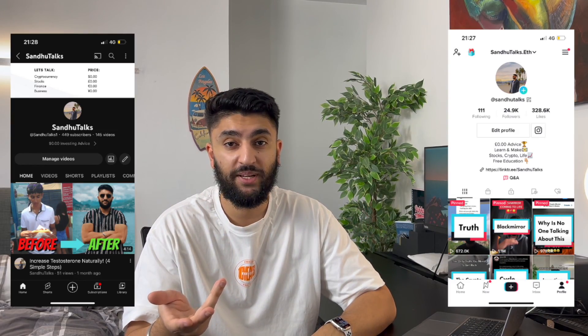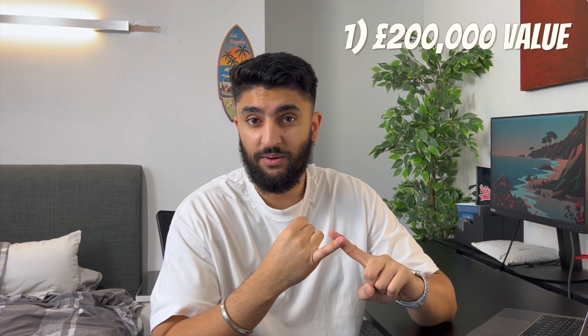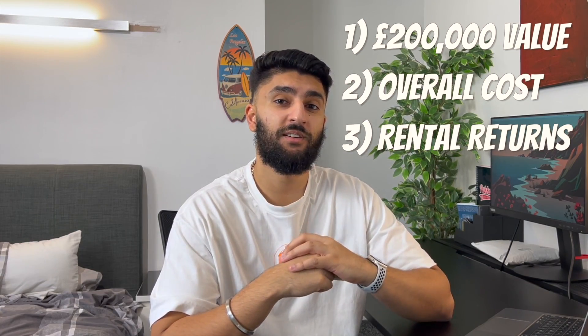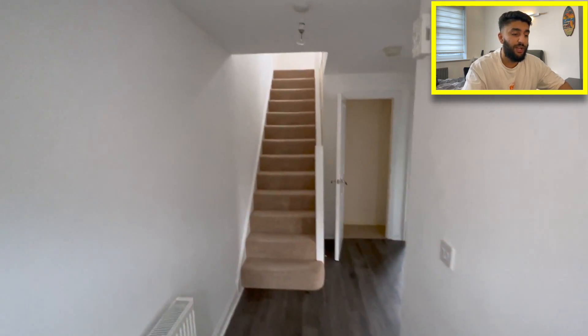At the beginning of 2022 I purchased this four-bed end-of-terrace house in the Midlands for £200,000. For the past year I've been living in this house, which is where the Sandu Talks channel began. Due to a change in living situation I've recently moved out and rented it to my first ever tenants. In this video I'm going to show you what £200,000 gets you in the Midlands, what it costs me, and what the rental returns are.